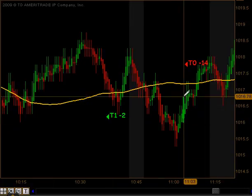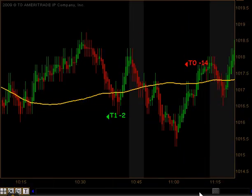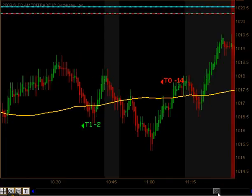And that crossed to the downside. We got a signal to go short, and unfortunately we did not even get our first contract off on that particular trade. So that was a full stop out for 14 ticks.